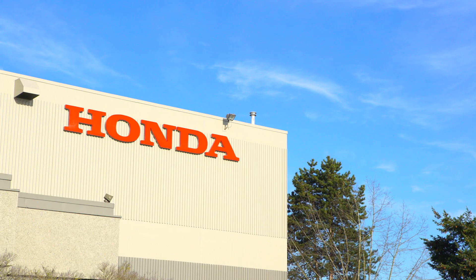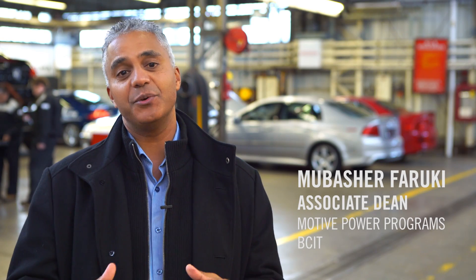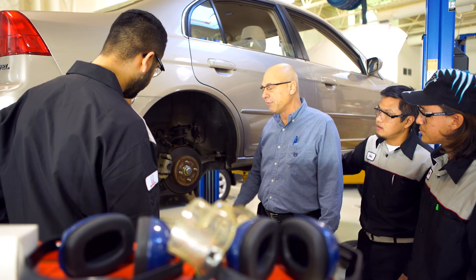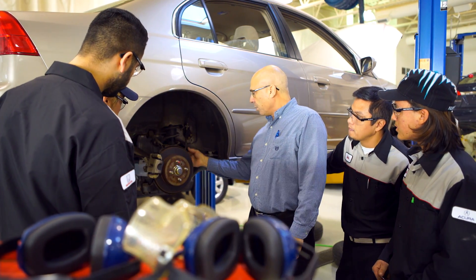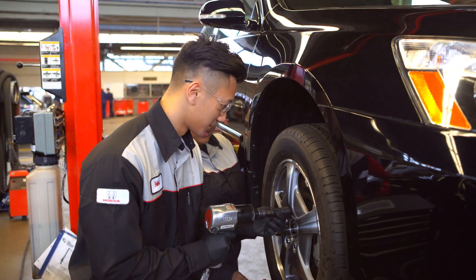Honda was the first to step up and say why don't we form a unique partnership where you can train them and expose them to what it's really like to be a technician in our facilities. Basically rubbing shoulders with their technicians is really the opportunity we're looking for, to give our students a much better understanding of what it's like to be a technician.